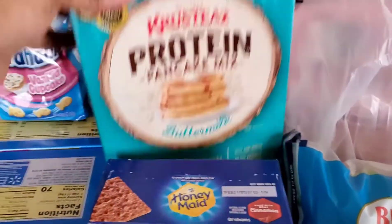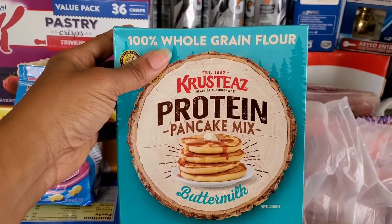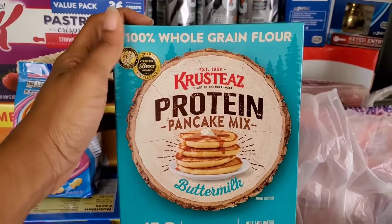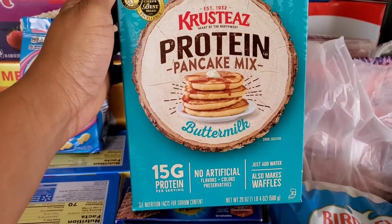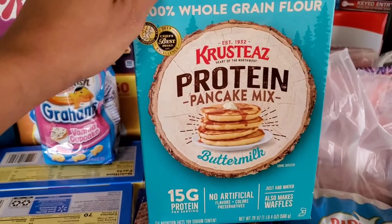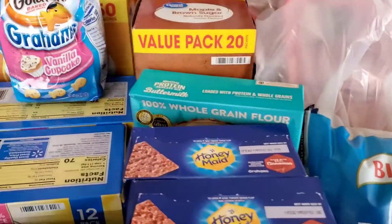So this is a new item I'm trying out. This is from Krusteaz — I think that's how you say it. I usually buy the really big bag from Sam's, but I didn't do a Sam's order, so we're going to try these. This is 15 grams of protein per serving — it's a protein pancake mix in buttermilk — so I can't wait to try those and see if that's going to be a permanent swap for us.